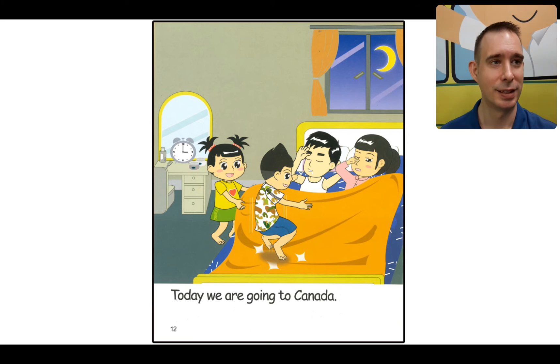I can see mom and dad are in bed. Look at the clock — the time is 3. I think it's 3 a.m., 3 in the morning. Look at Rex and Mandy — they are so excited, jumping on the bed. It's time to go! Mom and dad are still asleep. They're up very early. Let's read: Today we are going to Canada.